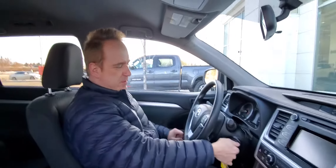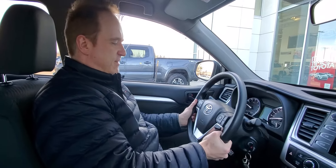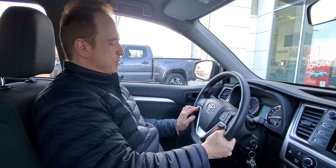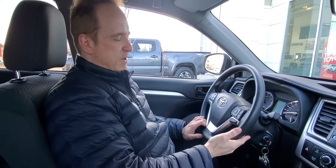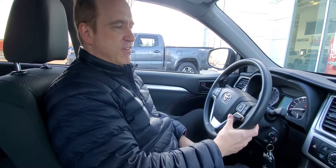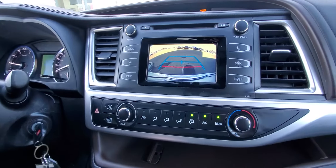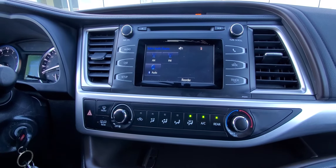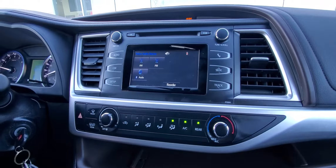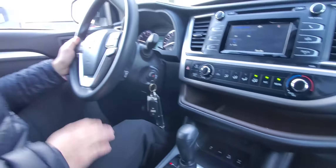So this one's really nicely equipped. All the power options — power windows, power door locks, power heated mirrors. You've got tilt and telescopic steering, Bluetooth with voice commands, audio controls on your steering wheel, cruise control. You've got your multi-information display as well, a backup camera, and front and rear climate control, which is quite nice.